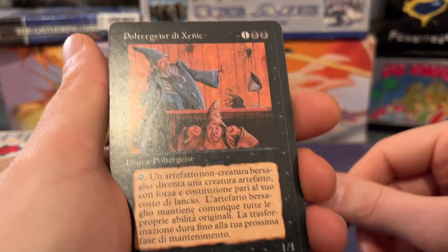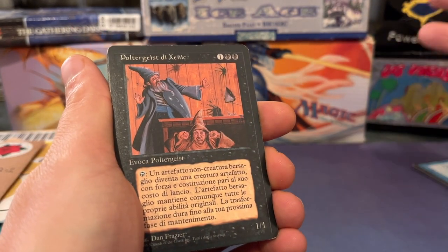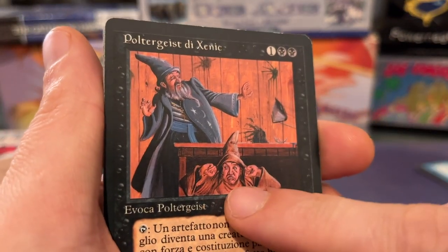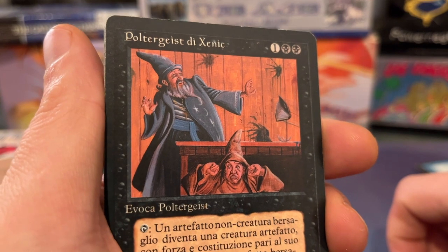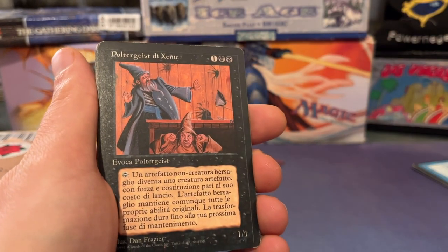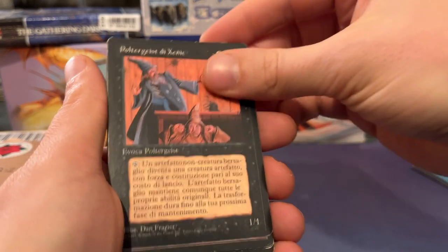Let's focus on the cards. Oh, Sengir Vampire — wait, Scenic Poltergeist. Sweet, this guy is so cool. It can kill artifacts and it's quite nice. I love the art — the guy under the table, like what's going on, and all the objects coming alive. Very unique card. It's hard for black to deal with artifacts, but cards like this kind of give you a way to do it.